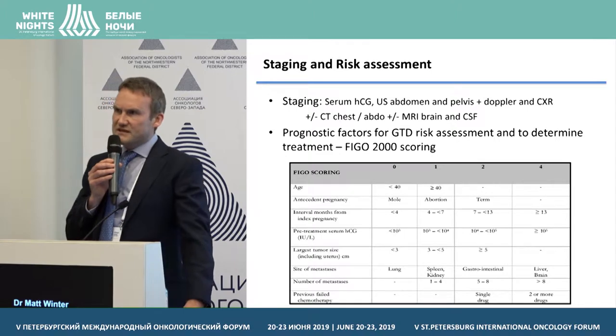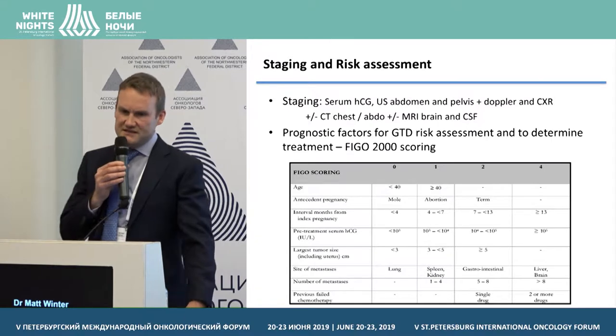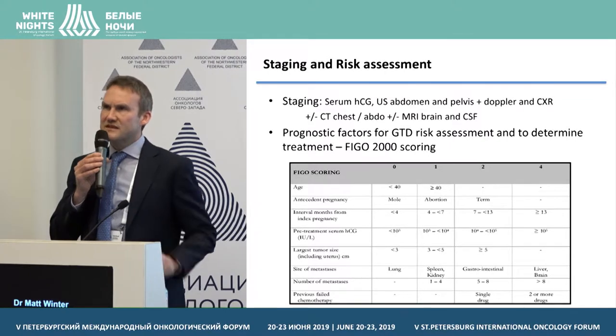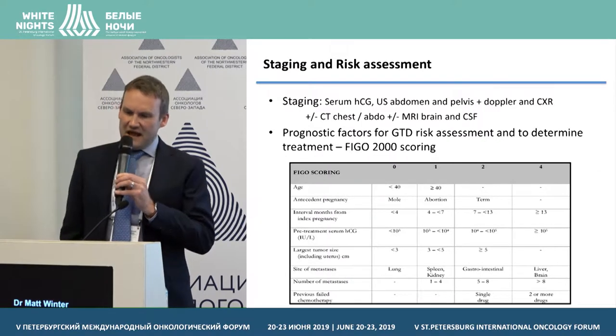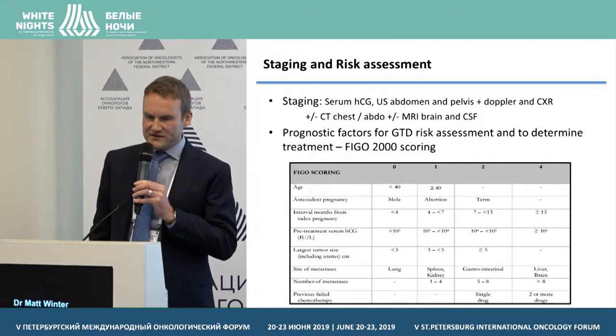Patients also have a chest X-ray, and if that is normal, there is no need to do a CT of the chest, as the detection of micrometastatic disease, which is present in about 40% of patients, does not affect patient outcome. If the chest X-ray is abnormal, patients should have a CT, plus an MRI brain if the lung metastases are numerous and large.